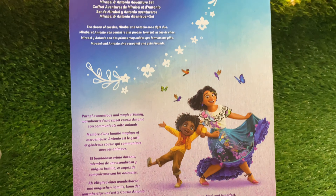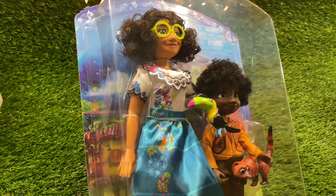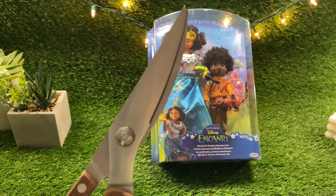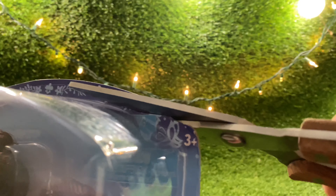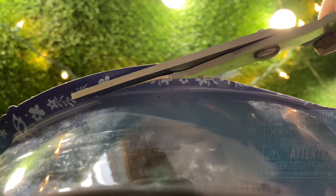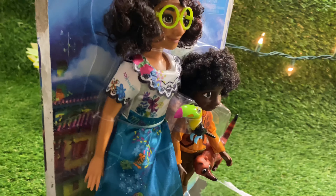Here is another look at the back of the box. And I say it's time to open it up. Please have a parent or guardian handle the scissors.